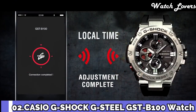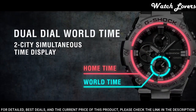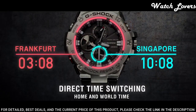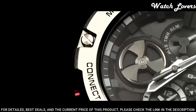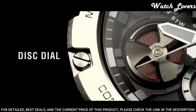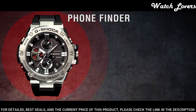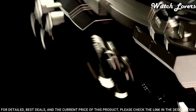Number 2: Casio G-Shock G-Steel GST-B100 Watch. It is equipped with Japanese solar quartz movement and 5.513 caliber. Polymer stainless steel case of round shape. Case dimensions are 53.8mm in diameter and 14.1mm in thickness. Display type analog. This timepiece has mineral glass. Polymer band, band color black. 200-meter water resistance.